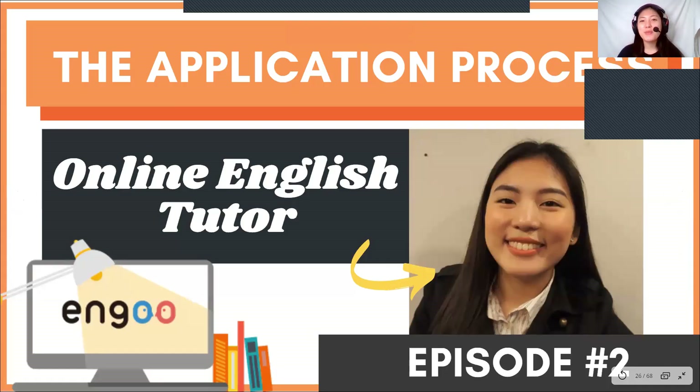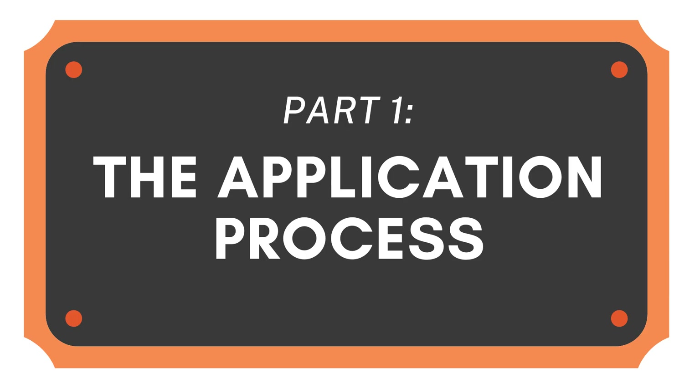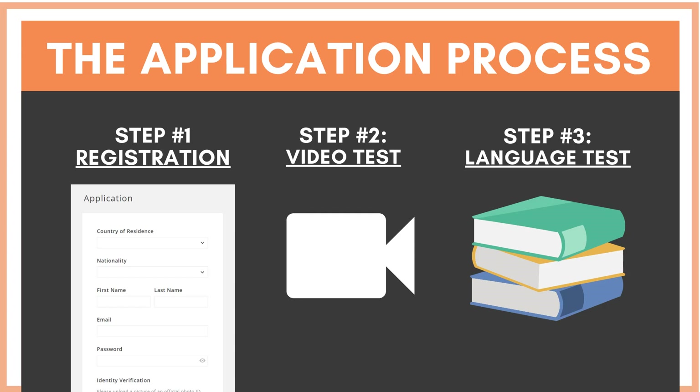Welcome to Work From Home Episode Number 2 in Goon's Application Process. Just to give you an overview, the application process begins with Step 1, which is the registration. You would have to provide a valid ID showing your age and date. And then for Step Number 2, it's a video test.